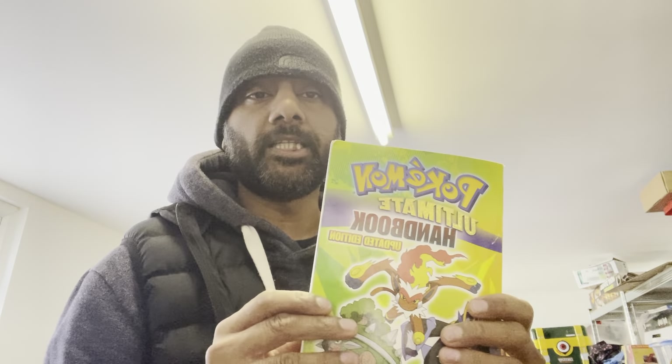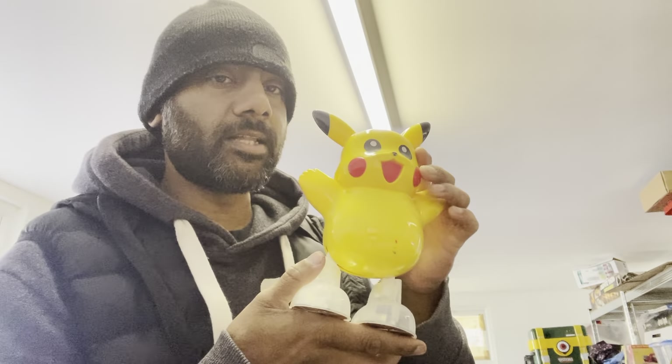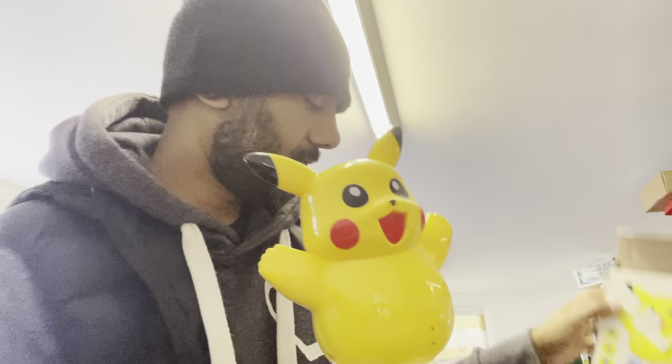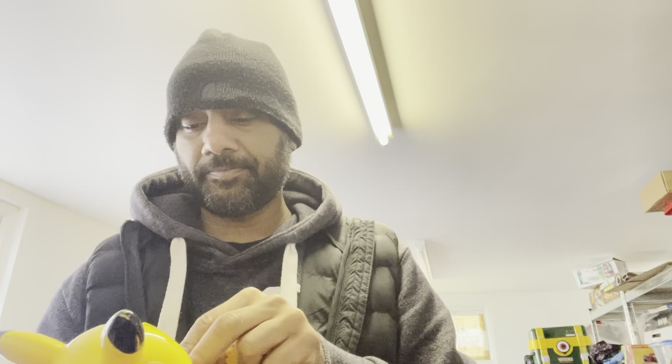I also got this Ultimate Pokémon book — it originally sold for nine pounds. No idea yet if it's worth anything, I'll have to look it up. And I picked up this little Pikachu thinking it was the original Pikachu from the Pokémon Company, but it seems like it's labeled as the Swing Elf. I'll need to get some batteries in there — it's supposed to swing and dance maybe.